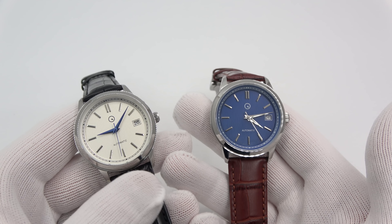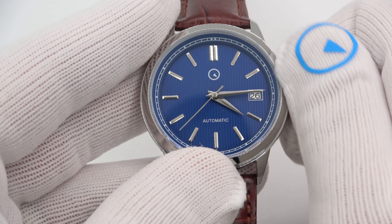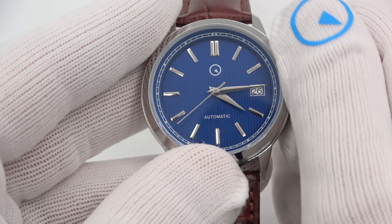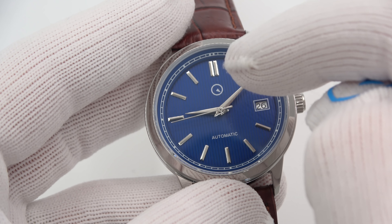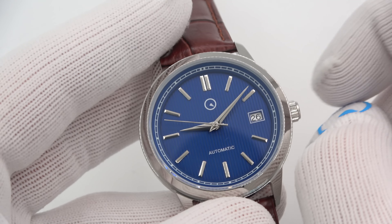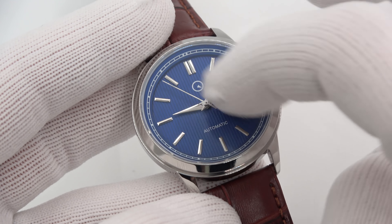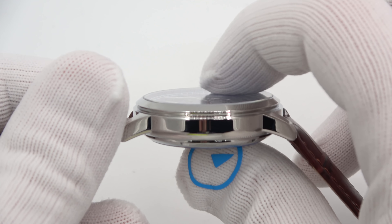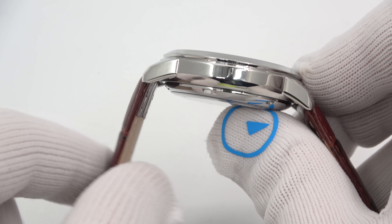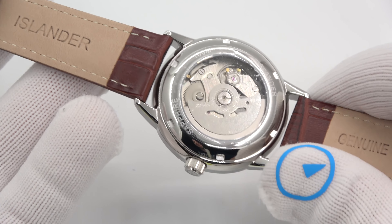Inside beats a Seiko NH35 movement, which hand winds, hacks, 40 hours power reserve, screw-down crown. Let's make the time a little more attractive for viewing. Screw-down crown, 40 hours power reserve, hacks, date function on the dial, white background, black numbers, beautiful blue dial, silver — 39 millimeters in diameter, 12mm thick to a flat AR sapphire crystal, 45mm lug tip to lug tip. It is a 20 millimeter lug, so if you don't like the strap I've chosen, you can obviously put your own on.